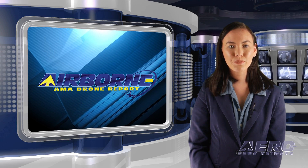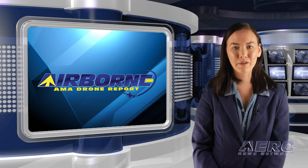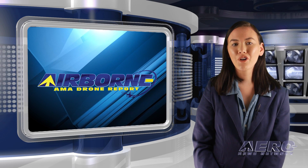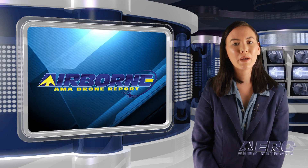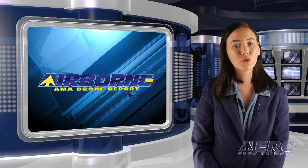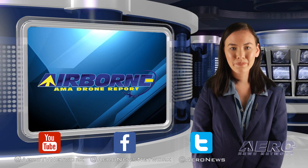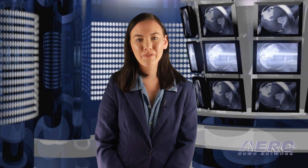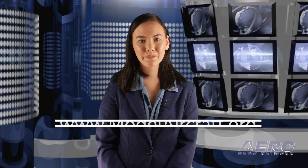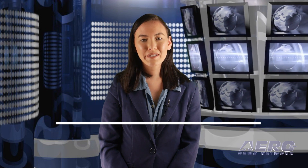Well, that's our program for this week. Airborne's AMA Drone Report is presented weekly in cooperation with the Academy of Model Aeronautics. In addition to this program, our daily Airborne Unlimited episodes covering the entire aviation and aerospace world are streamed Monday, Wednesday and Friday, with additional breaking news bulletins for important stories that fall outside of our normal deadlines. If you're watching us on YouTube, please subscribe and do check us out on Facebook and Twitter. Get comprehensive, real-time, 24/7 coverage of the latest aviation and aerospace stories anytime at aero-news.net. And more information on the exciting hobby drone world at modelaircraft.org. We'll see you next week.